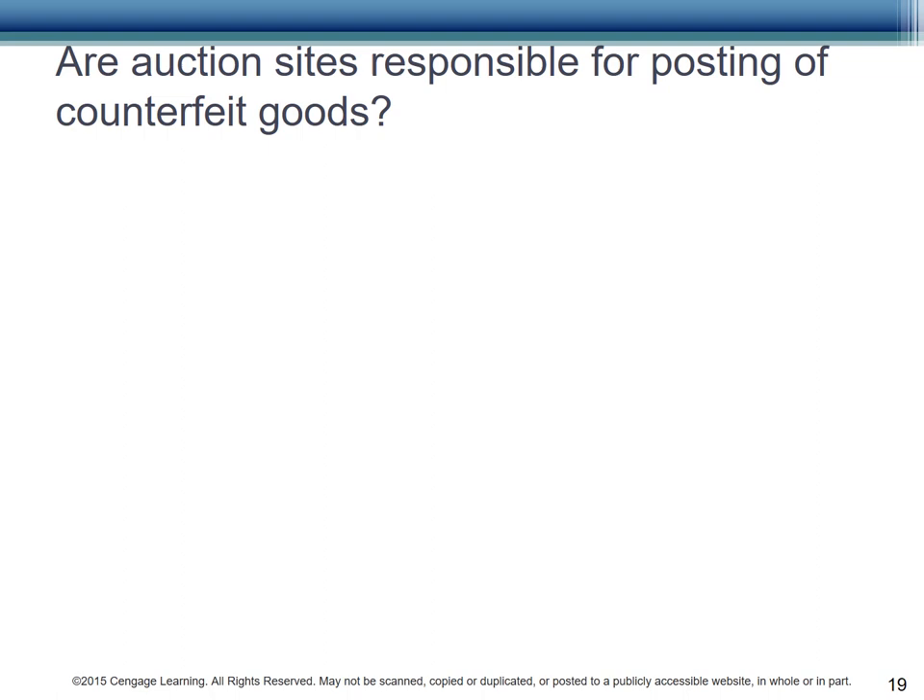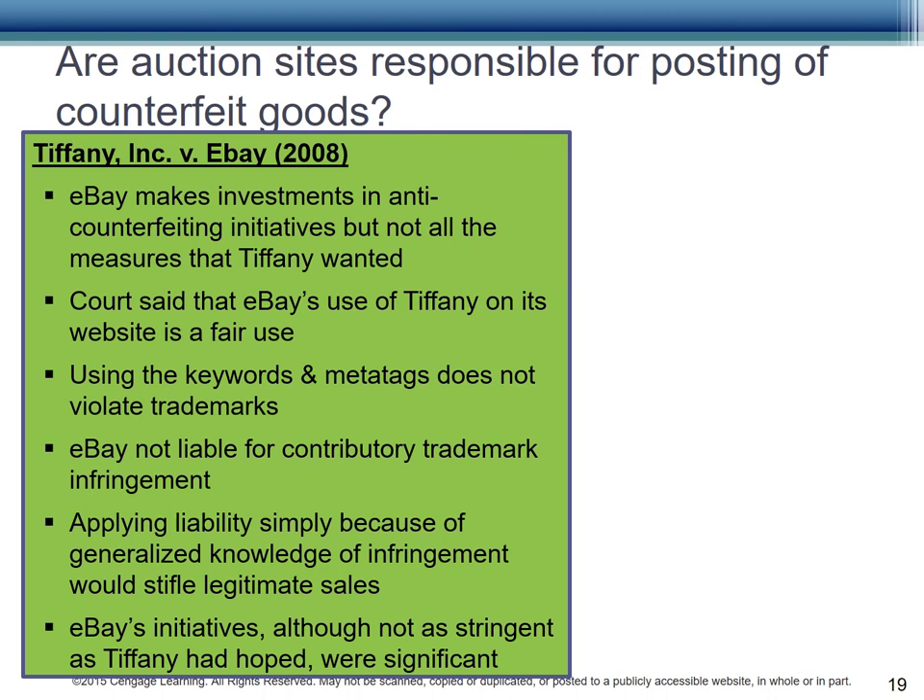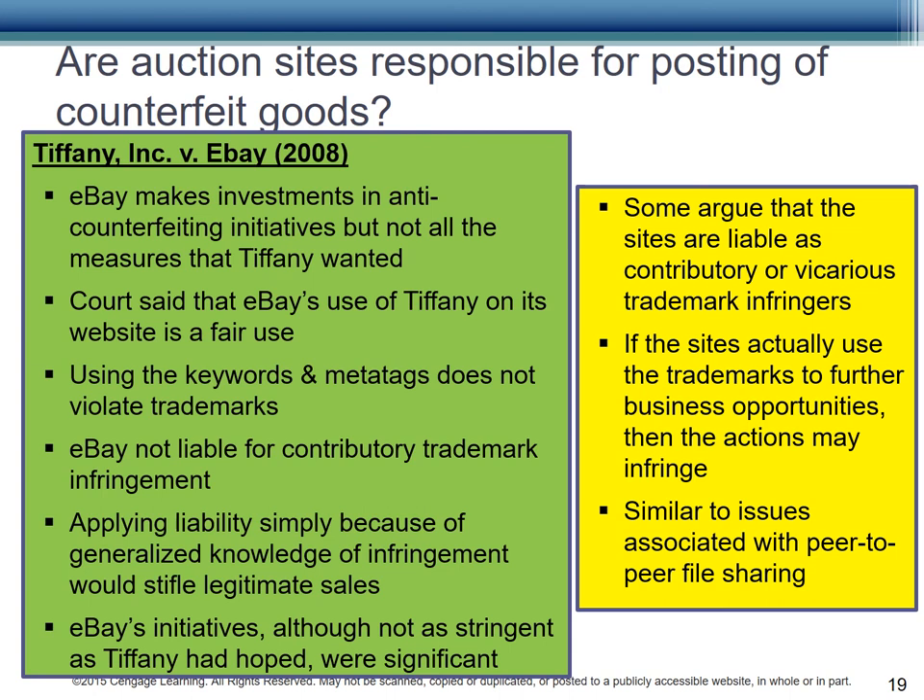How about auction sites like eBay? Are they responsible when counterfeit or lower-quality goods are sold to their customers? Tiffany had a problem with counterfeit goods on eBay's site. eBay does make investments in anti-counterfeiting initiatives, but they didn't take all the measures that Tiffany wanted. The courts determined, however, that eBay's use of Tiffany on its website is a fair use. Using the keywords and metatags does not violate trademarks — after all, they are selling those very products. eBay is not liable for contributory trademark infringement. eBay can't be held liable simply because they know that some infringement is going to happen. That would interfere with legitimate sales of Tiffany products, and although Tiffany wanted more stringent anti-counterfeiting measures, eBay had invested a significant amount of money to reduce counterfeiting, and a reasonable person would conclude the efforts were significant.